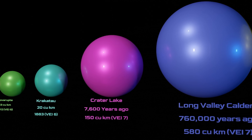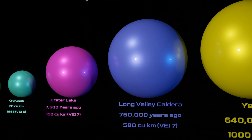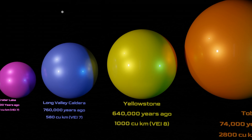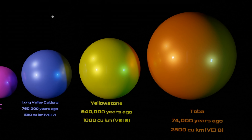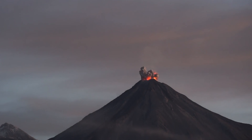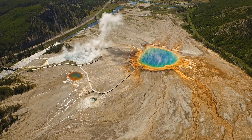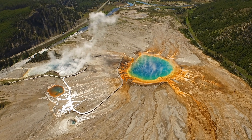At the highest end of the spectrum, VEI-8, is for volcanoes that eject a minimum of 1,000 cubic kilometers of material into the air. These, my friends, are supervolcanoes. Right now, there are over a dozen active supervolcanoes in the world, four of which, including Yellowstone, live right here in the US.